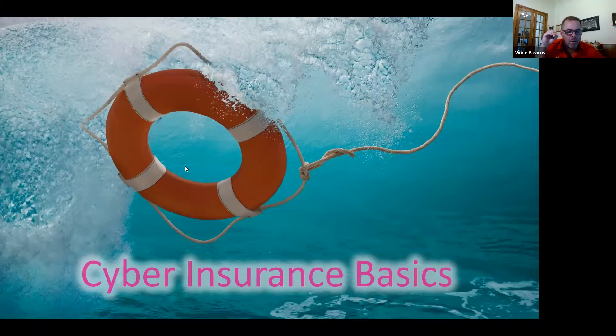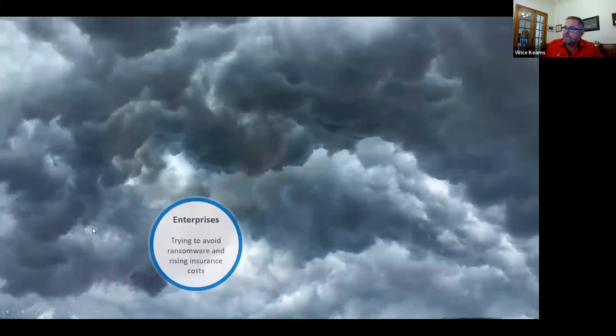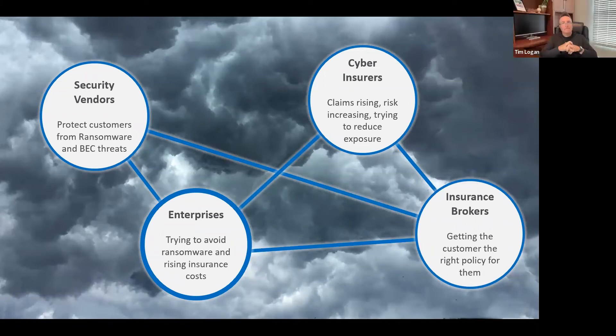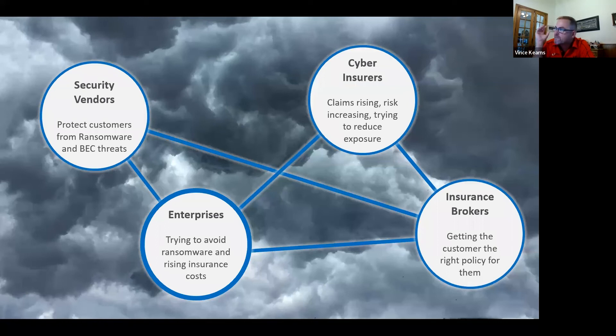Let's talk about the ecosystem of carriers and brokers. From security vendors like Trend Micro working 24/7 to prevent anything from happening proactively with tools like XDR and our Vision One SaaS platforms, to customers trying to avoid ransomware and maintain a protected network — can you give us a flavor of what's important and what's really in the minds of the carriers and brokers?